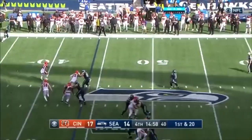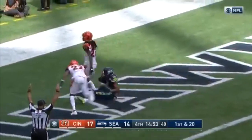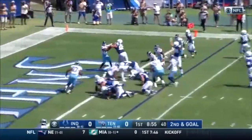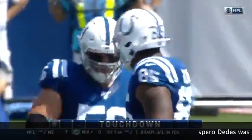Wilson with a read option, making a run, passing — wide open, it's Tyler Lockett for the touchdown. There's a little shoulder pass — it is a win for the Indianapolis touchdown.